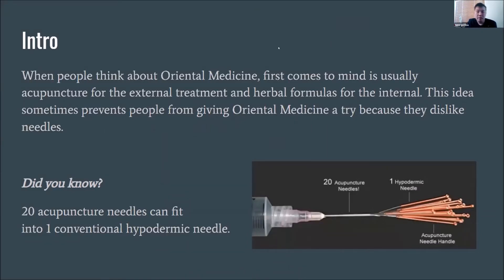When people think about oriental medicine, what first comes to mind is usually acupuncture for exterior treatment and herbal formula for the internal. This idea sometimes prevents people from giving oriental medicine a try because they dislike needles — we do see a lot in the clinic where people only want tuina or herbal medicine. Fun fact: did you know 20 acupuncture needles can actually fit into a conventional hypodermic needle, which is a common syringe we see in the clinic.